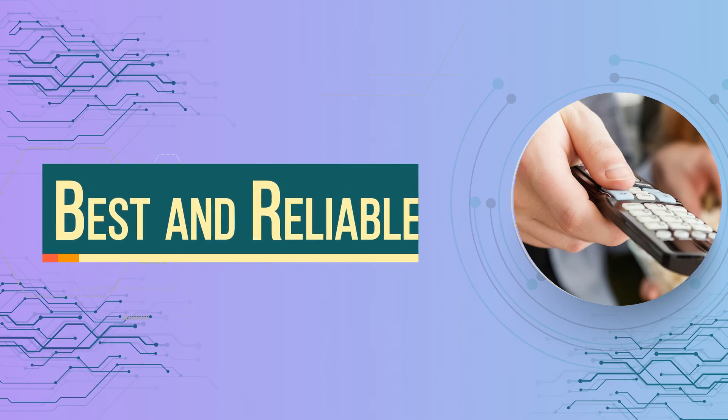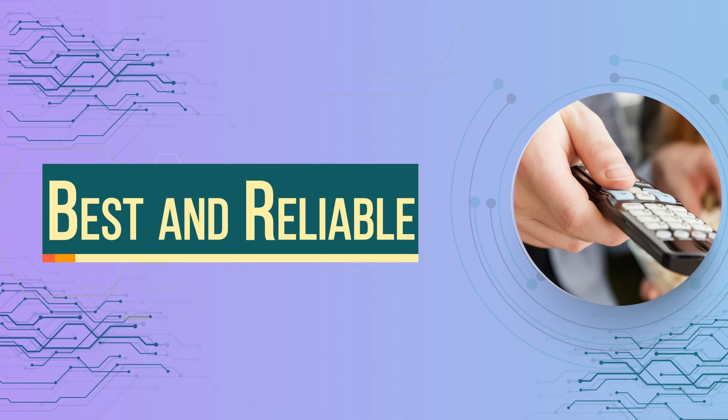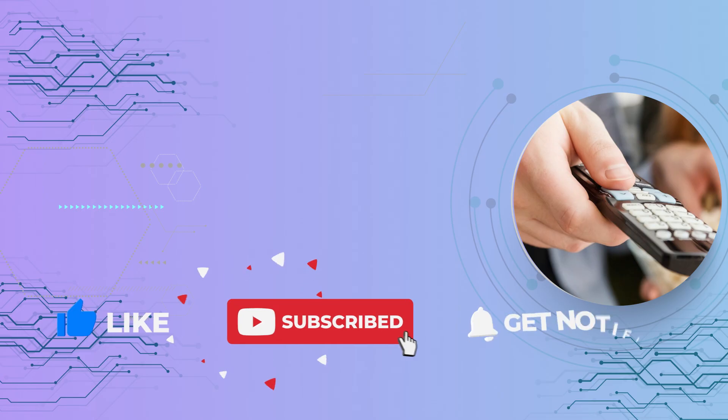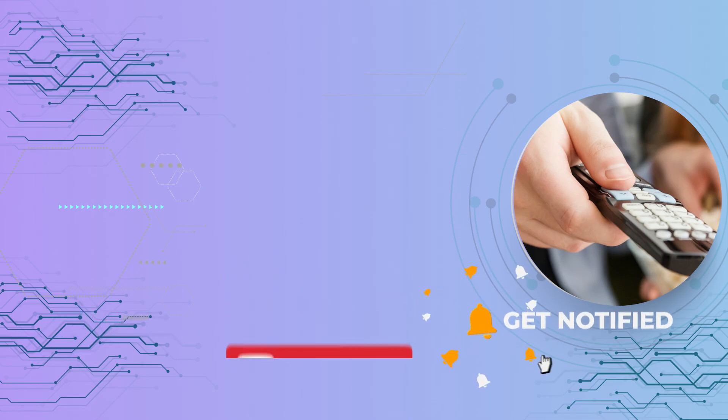If you loved the video, comment down below. Don't forget to like, share, and subscribe to watch more technology-related videos.